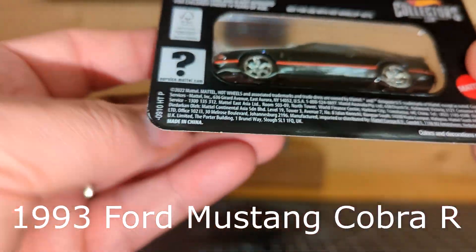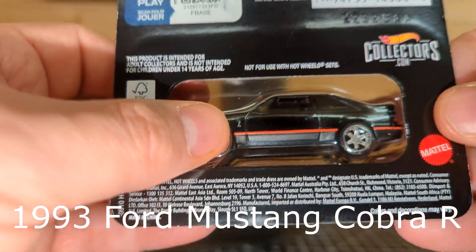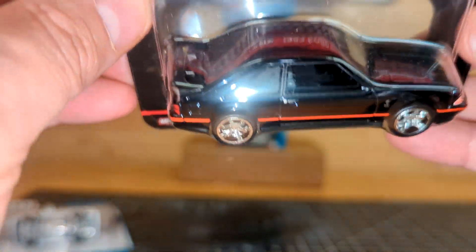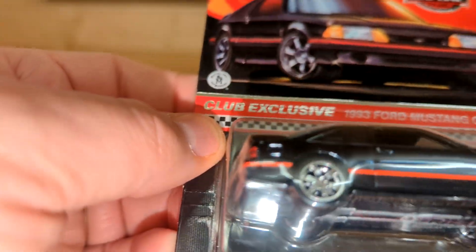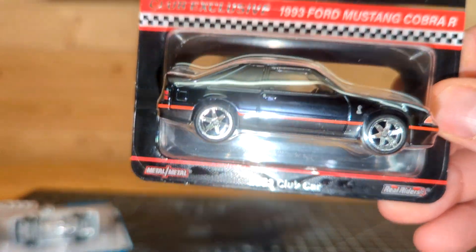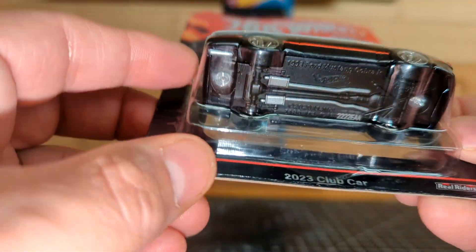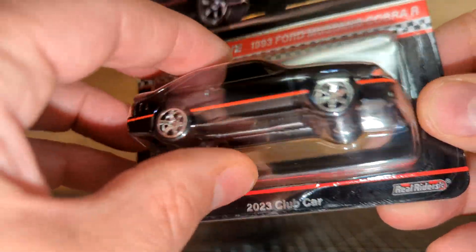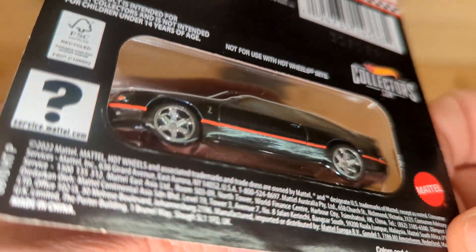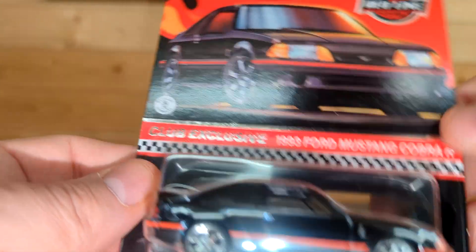There is a detailed engine underneath that you can see through the back of the card. I've been debating on opening this — I haven't quite decided yet. I thought I was going to open it, but I said let's just do the video and if I decide to open it I'll make a short or something. I'm not a huge Mustang fan, but the collectability of this makes me want to keep it in the package.